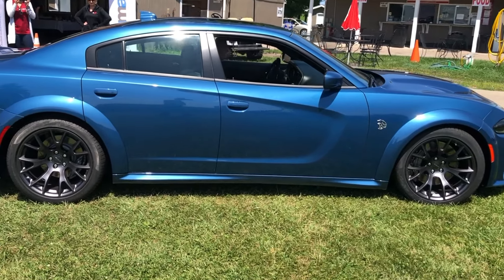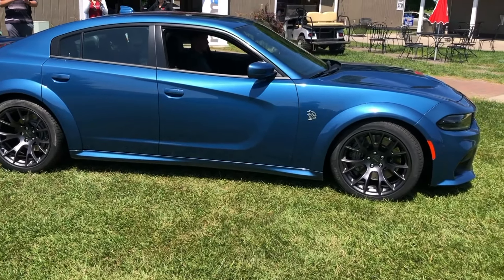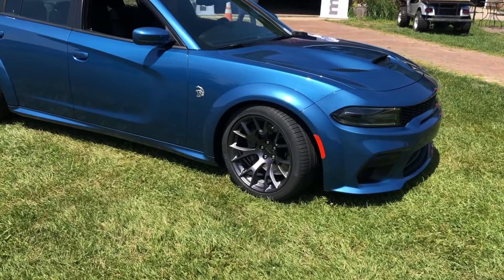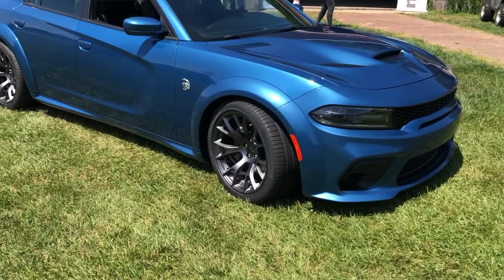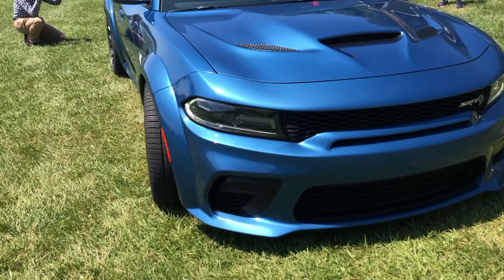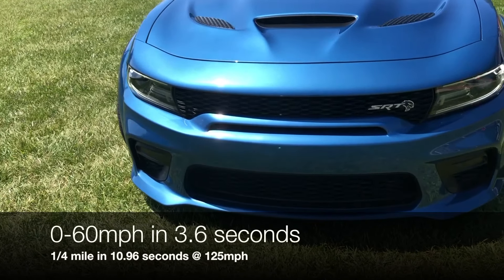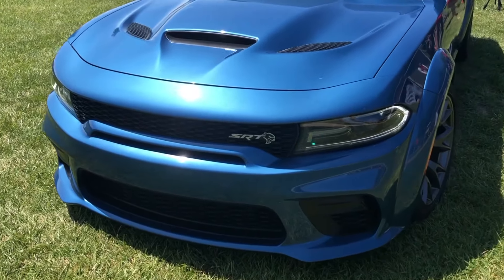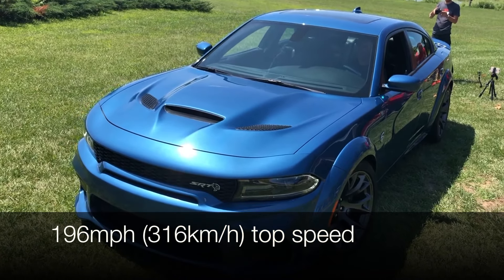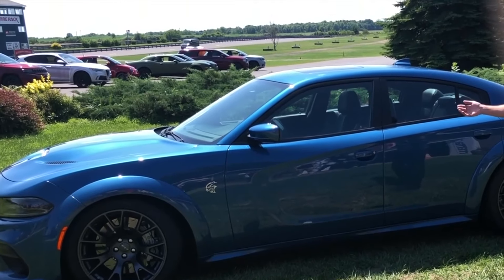On to straight-line performance and the drag strip — obviously that's what Dodge is known for. We were able to improve both our zero-to-60 and quarter-mile times. Zero-to-60 improved by a tenth of a second — in drag racing, a tenth of a second is everything. We're now at 10.96 seconds at 125 miles per hour trap speed in the quarter mile, which is pretty incredible. We also get this car up to 196 miles per hour top speed, and you can buy this car from the factory and get it to that speed.